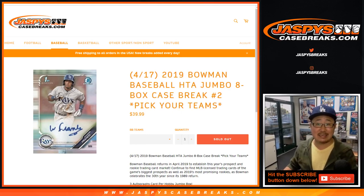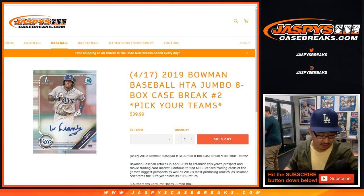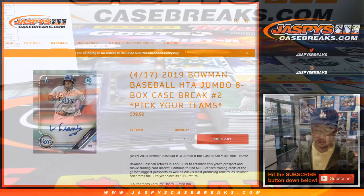Hi everyone, Joe for Jazby's CaseBreaks.com coming at you with a recap video for this break right here, 2019 Bowman Baseball HTA Jumbo 8 Box Pick Your Team Number 2 recap video. We're going to do autos and serial numbered cards.